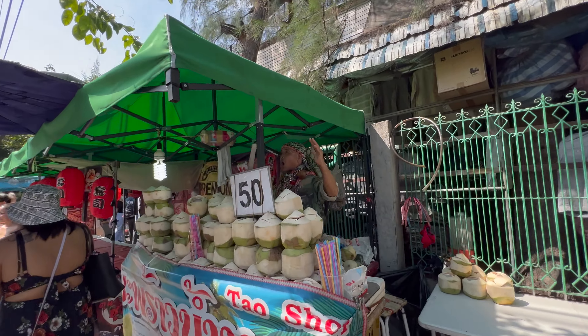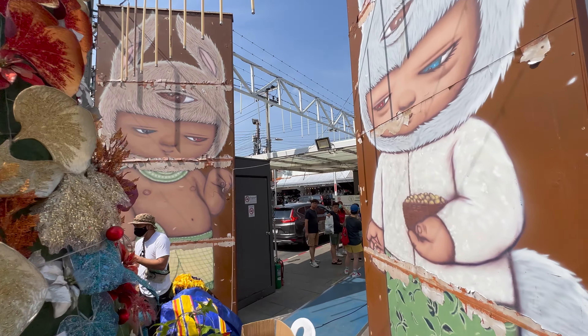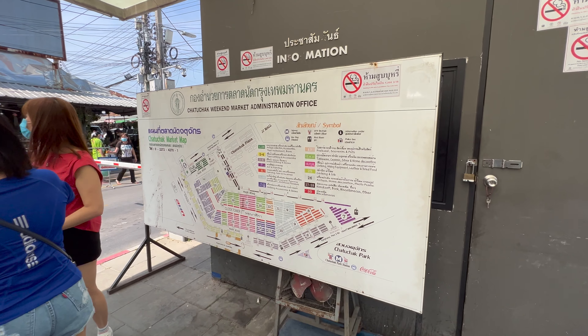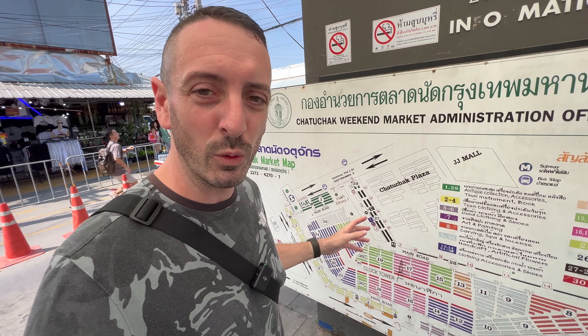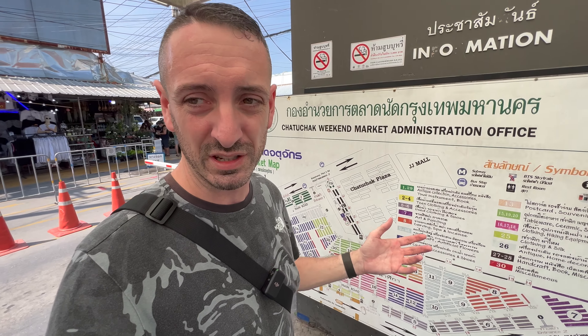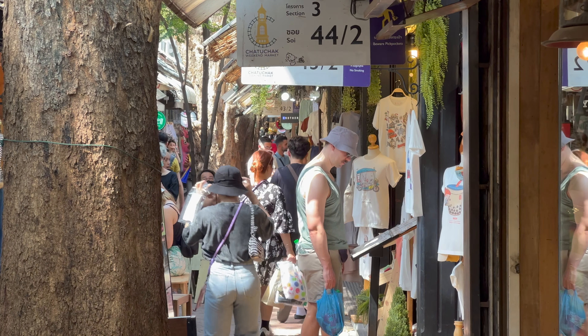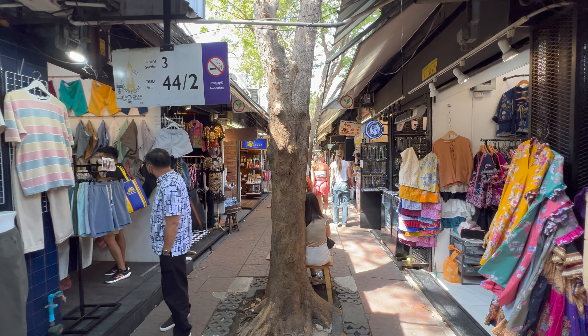Those food stalls outside are definitely not your only food options — there's way more food and way more everything on the inside. They have a really cool map with the soys separated, listing Thai instruments, clothing, art, bar stuff, artificial flowers, and absolutely everything. But trying to work out where you are is just a minefield. There are about 30 entrances and exits, so just come in any one and walk around and explore. Although the market is open air, the vast majority is undercover, so even in rainy season you'll be fine.